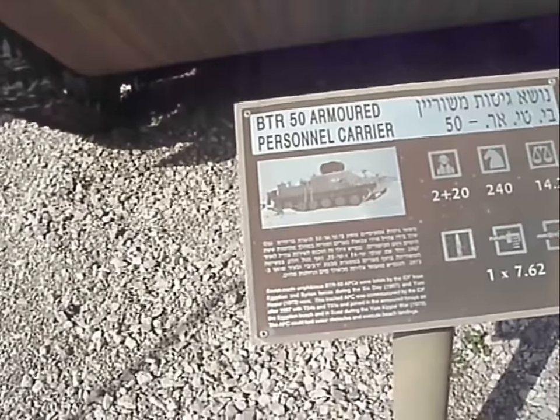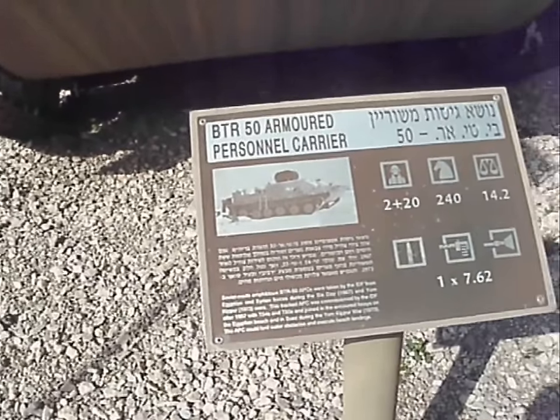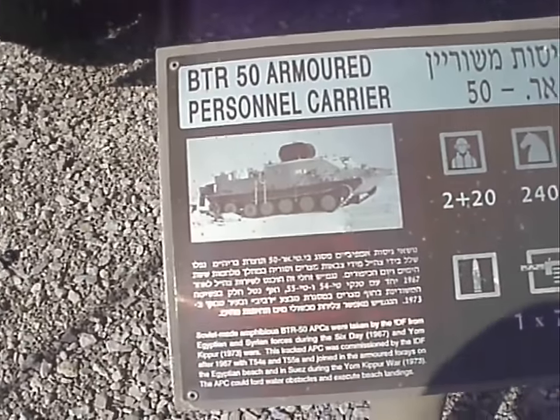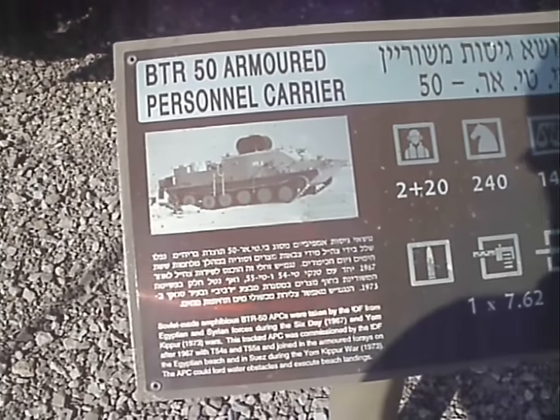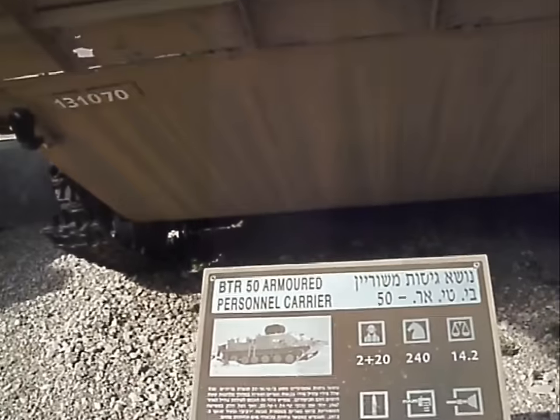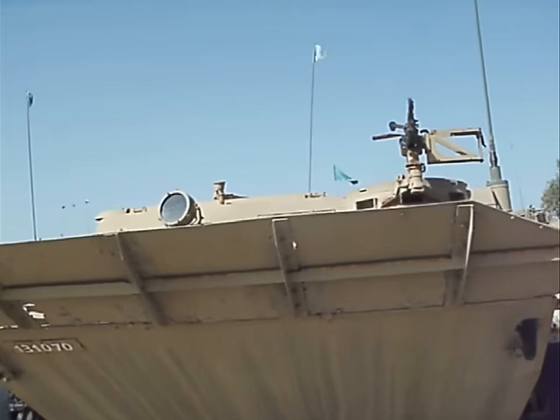The Soviet-made amphibious BTR-50. These were captured by the IDF from Egyptian and Syrian forces during the Six Day War in 1967 and the Yom Kippur War in 1973. This vehicle could go on water and land.